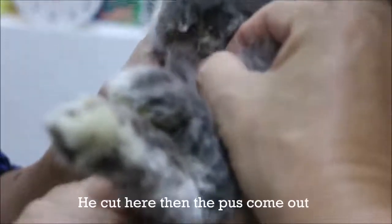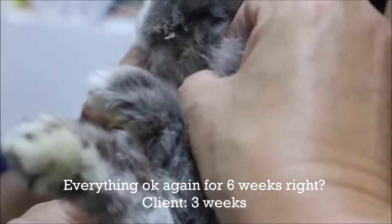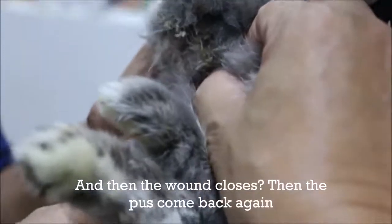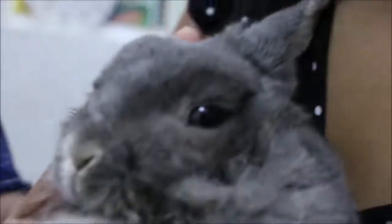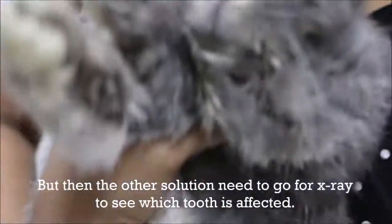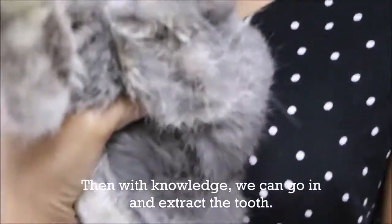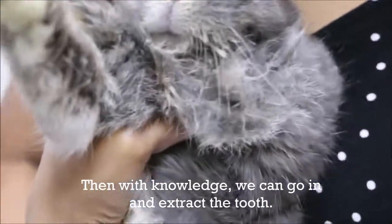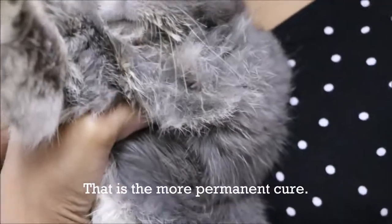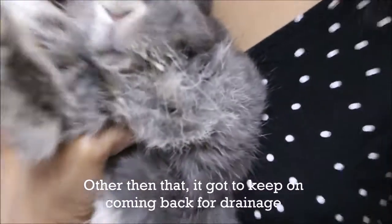The vet cut there and the pus came out. Everything was okay again for about three weeks, then the wound closed and the pus came back. So that is not a permanent solution. The more permanent cure requires an x-ray to identify which tooth is affected, then extracting that tooth. Otherwise, the owner can keep coming back for drainage.